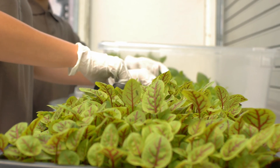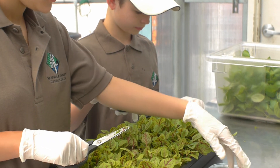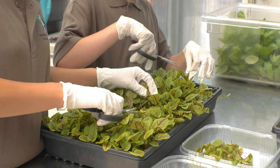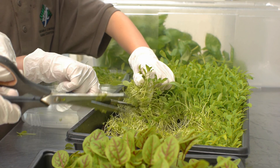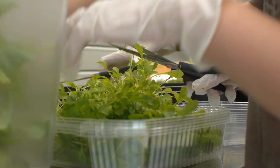Produce from this greenhouse goes to our dining hall and restaurant, other local restaurants, sold at farmers markets, through Morrisville Fresh, a student-run LLC and part of the agricultural business program, or donated to food pantries.